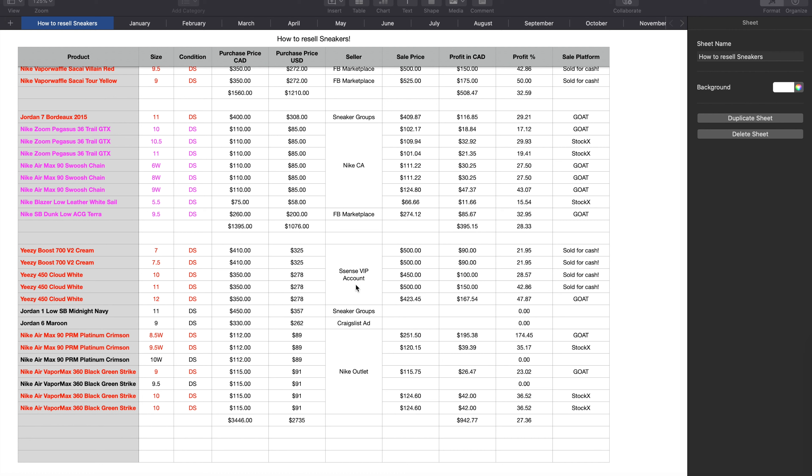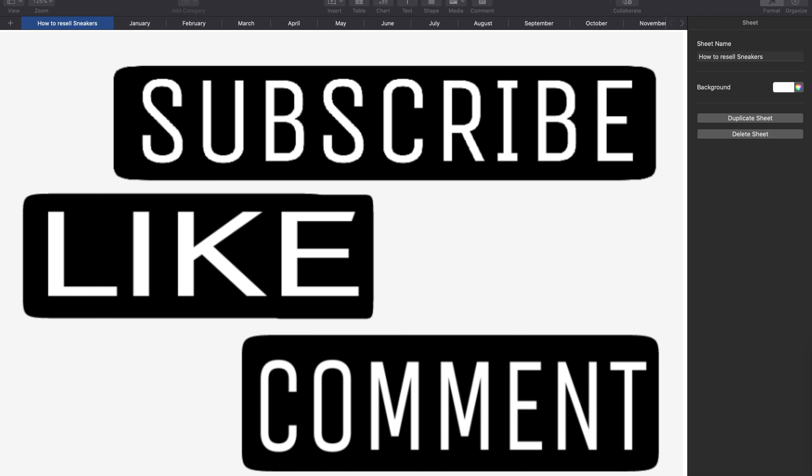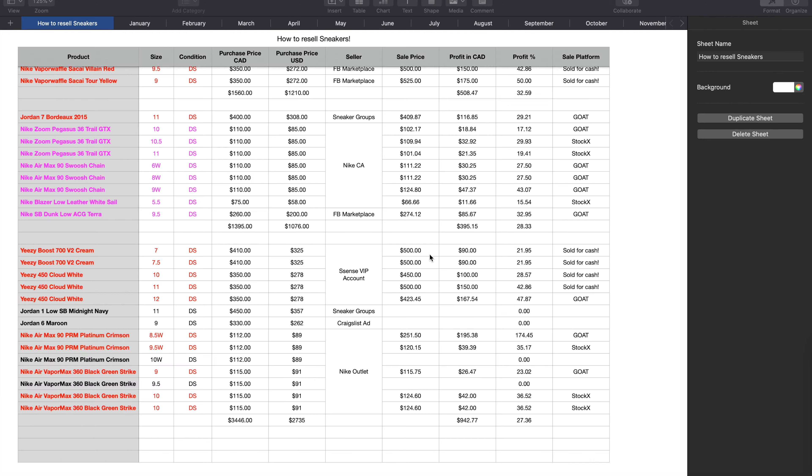Stay tuned for the next episode where I'm going to talk about the Adidas Essence VIP account and how good it is for my business. These numbers are well below market value — for Cloud Whites I paid 350 and easily flipped them for 450 to 500. Same with the V2s — paid 410 and flipped them in less than 24 hours for 500 cash. I made my profits and I'm moving on. Thank you guys so much for watching. Please like, comment, and subscribe. Stay safe everyone, and God bless.